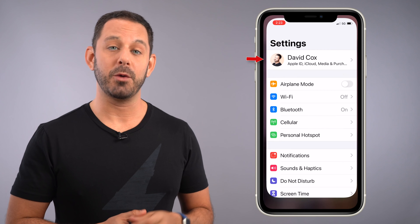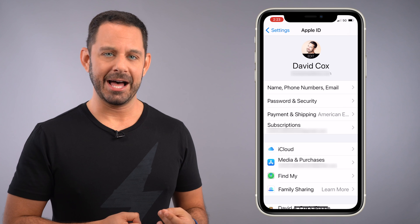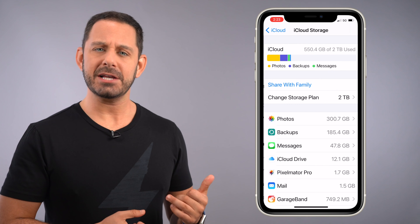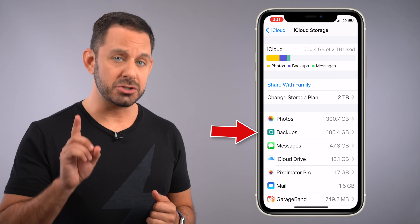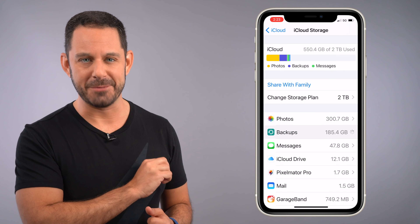If you're following along at home, open up Settings and tap on where it says your name at the very top. Then we're going to tap on iCloud. And on this next page, we're going to tap on where it says Manage Storage. On this next screen, you'll probably see Backups as one of the items towards the top of the list. Now, just in case you don't see it there, sit tight — that's a different issue. We'll get to you in just a moment.